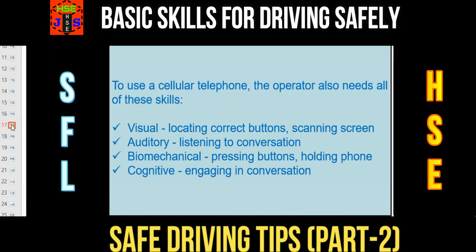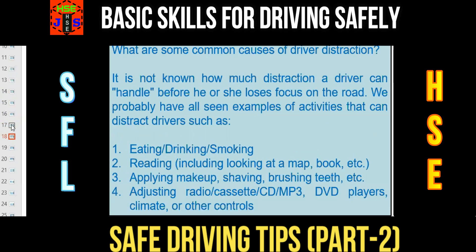Do you know why more accidents happen? It is because of distraction. Let us now learn what distraction is and how many types there are. The accident happens because of inattention of the driver, and this is one of the most common causes. It is not known how much distraction a driver can handle before he or she loses focus on the road.